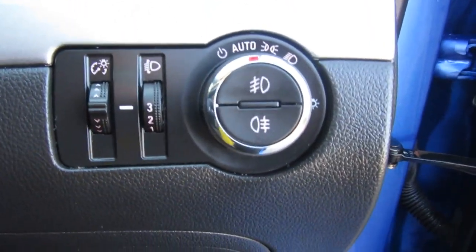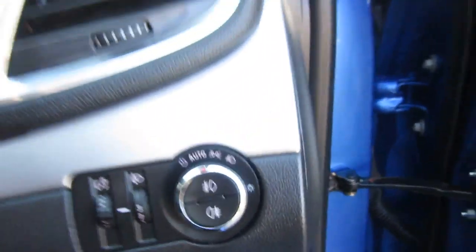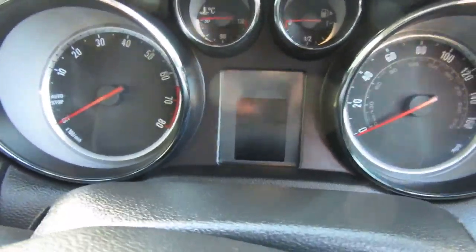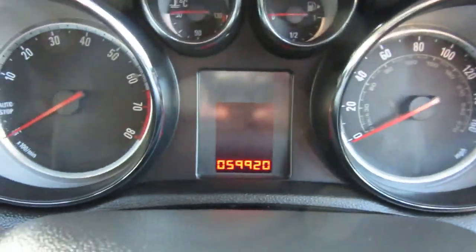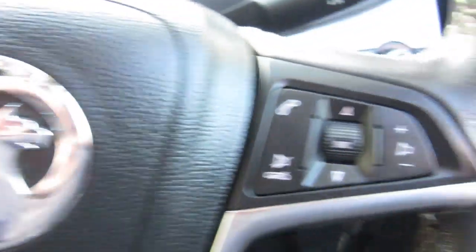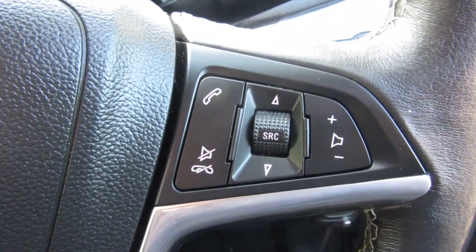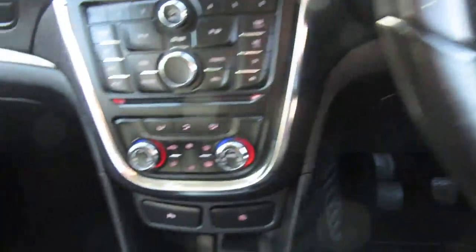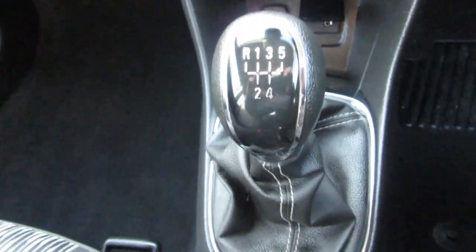On this model you've got automatic lights — set it to automatic and they come on when it gets dark. The car has done 59,920 miles. It comes with cruise control, and there are radio controls on the steering column so you don't have to take your eyes or hands off the wheel. It's a five-speed manual gearbox.